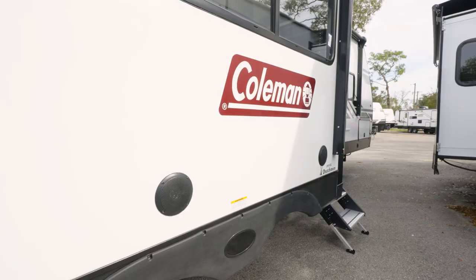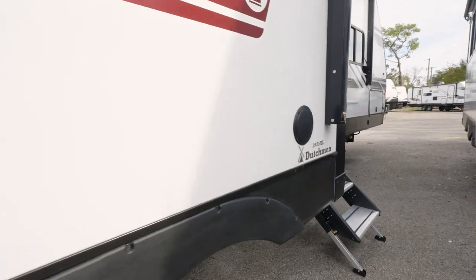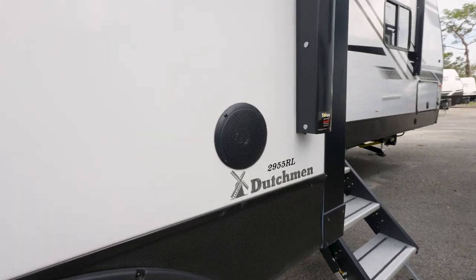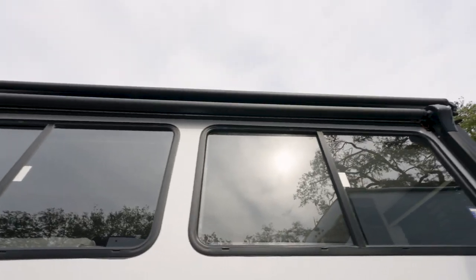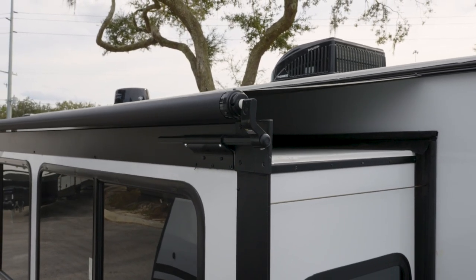Outside via the solid entry steps, you have speakers with the ability to crank out some tunes via Bluetooth. These are under the power awning with its LED lighting — you'll be protected, and your slides will be too, as they also have awning toppers.